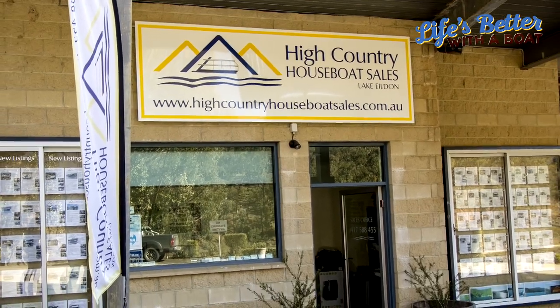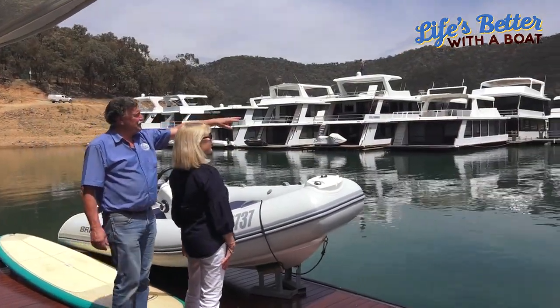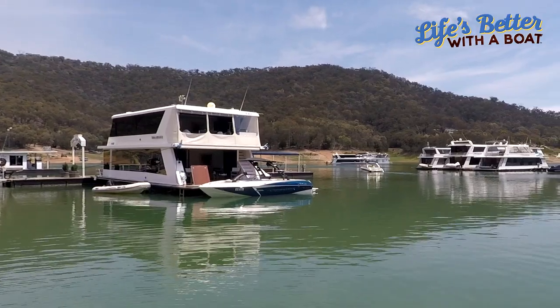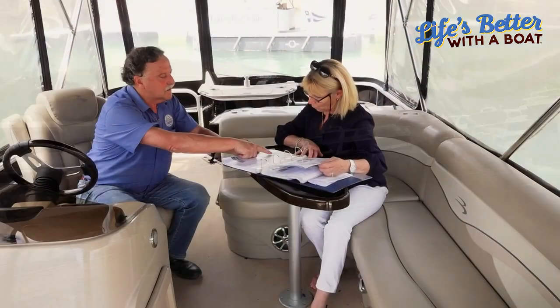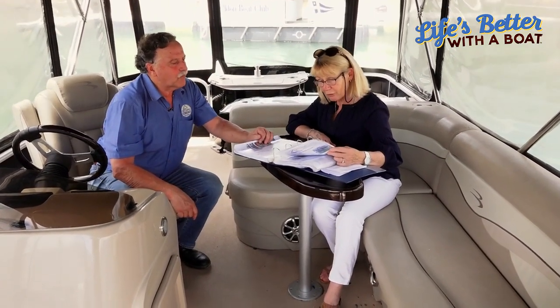People cannot believe that I've been in business in this local area for over 40 years. One of the reasons why I've survived for this long is about an ethical approach and concentrating on you, the client — to satisfy what your needs are and what your budget and your expectations are. I take you out there, show you a range of houseboats, and have a conversation about the needs of a houseboat, what you've got to look for, what is required, and we provide information.